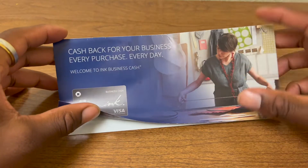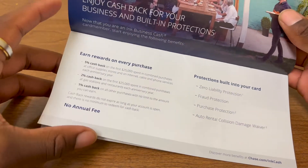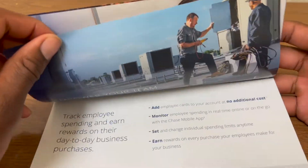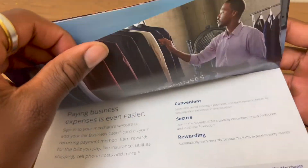Then we have more pamphlet — welcome to the Ink Business Cash — goes through the rewards, the protections, no annual fee, and just all this stuff. That was a pretty quick unboxing. Before we go, we'll do a drop test. The card is plastic, not metal, so we'll just do a quick plastic drop test. Sounds like ultimate rewards. So yeah, that was just a quick unboxing slash enveloping. Make sure to like, comment and subscribe. Until next time, peace.